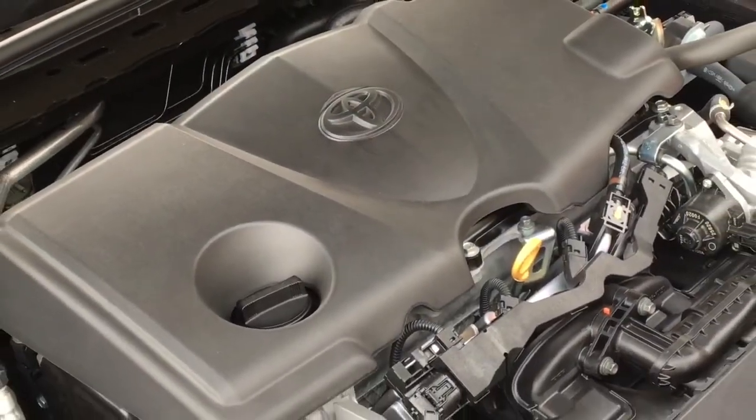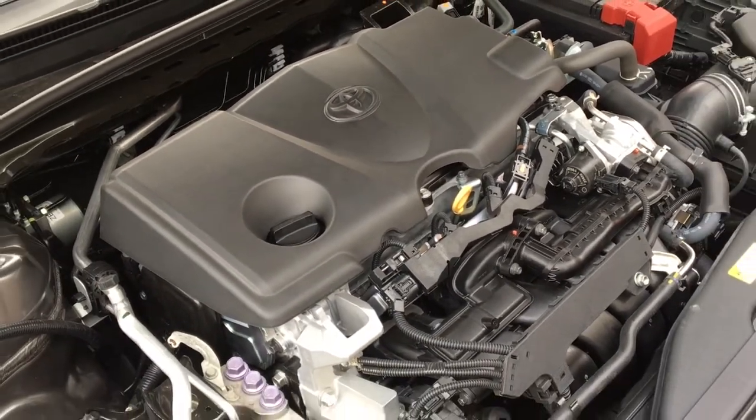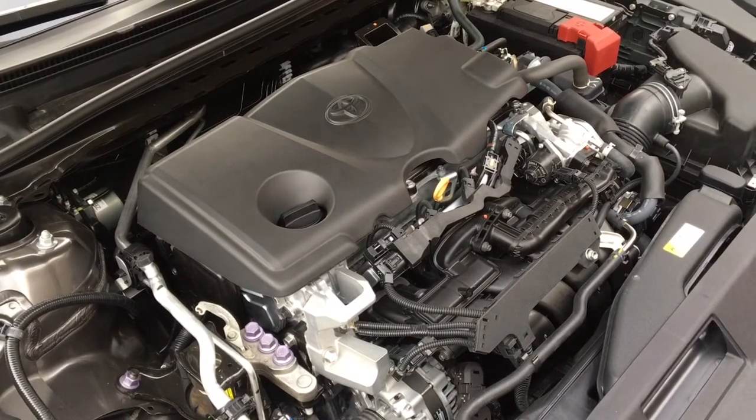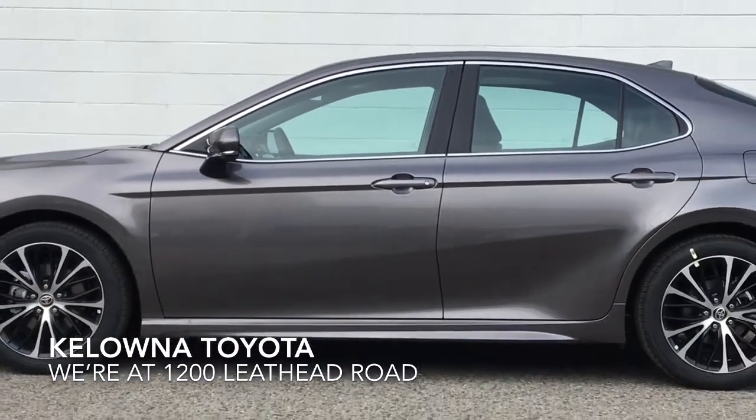Power comes from a fuel-efficient 2.5-liter direct-injected 16-valve four-cylinder engine mated to an automatic transmission. The Camry SE with all-wheel drive is sure to impress.